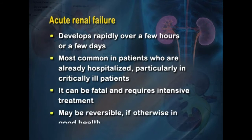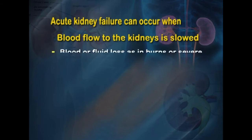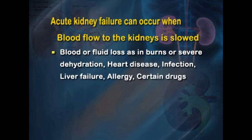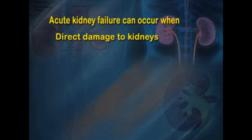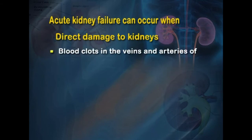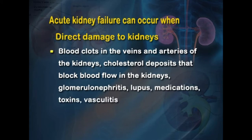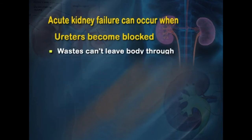ARF can be fatal and requires intensive treatment, but can be reversible if the patient is otherwise in good health. It can occur when blood flow to the kidneys is slowed — due to blood or fluid loss such as in burns or severe dehydration, heart disease, infections, liver failure, allergic reactions, or certain drugs. Direct damage to the kidneys can result from blood clots in renal vessels, cholesterol deposits, glomerulonephritis, lupus, medications, toxins, or vasculitis. Sometimes the ureters become blocked by stones or cancers.